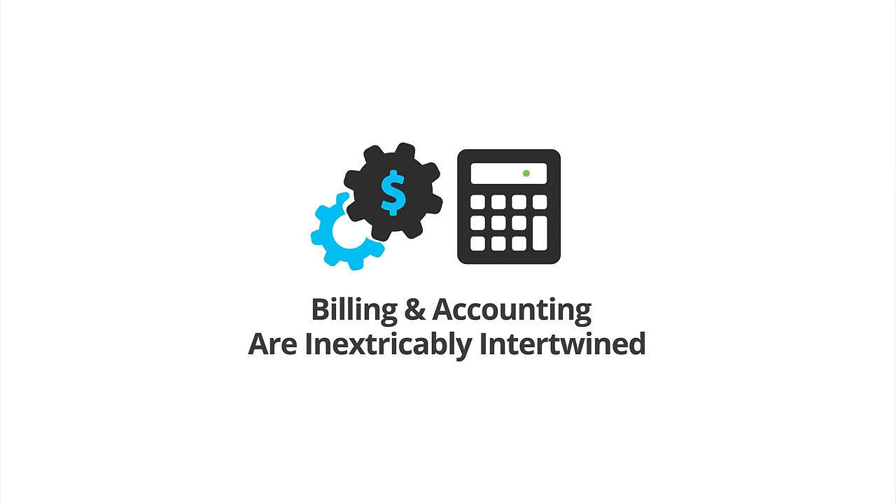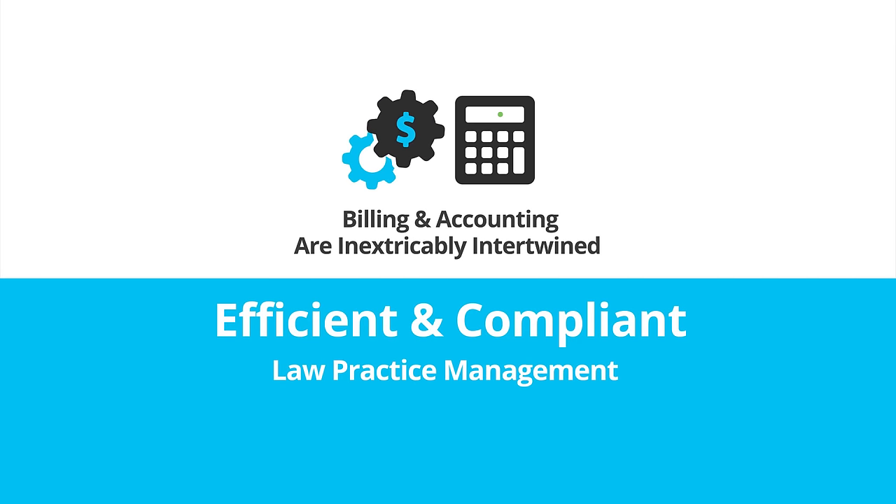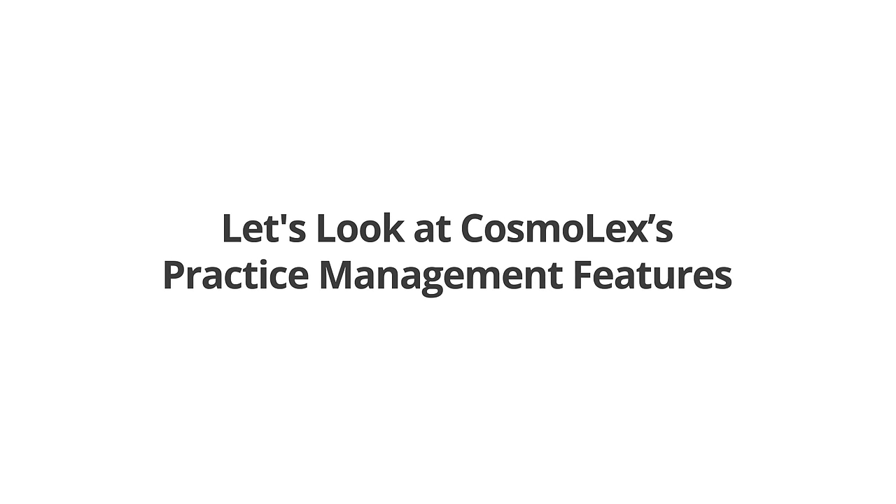Billing and accounting are inextricably intertwined, and their compliance requirements are unique to the field of law. You'll win the battle for an efficient and compliant law practice management once your billing and accounting are tied together in a single system, one that is expressly designed to handle the nuances of legal work, like Cosmolex. Now let's take a look at Cosmolex's practice management features.